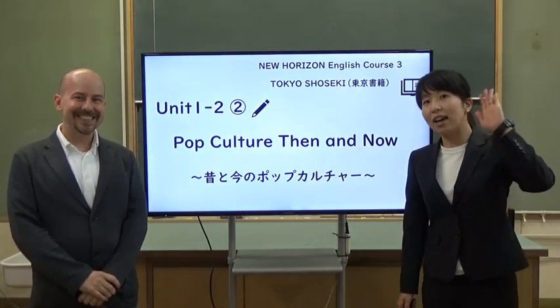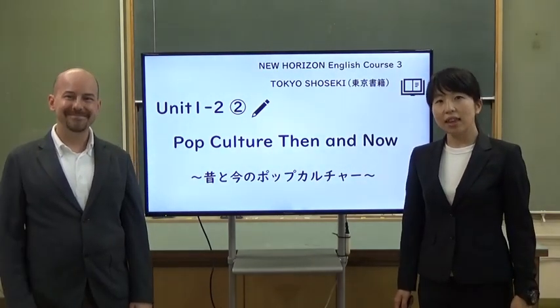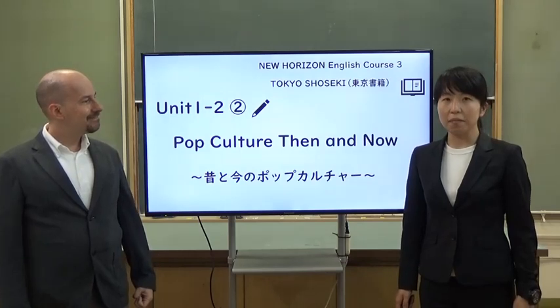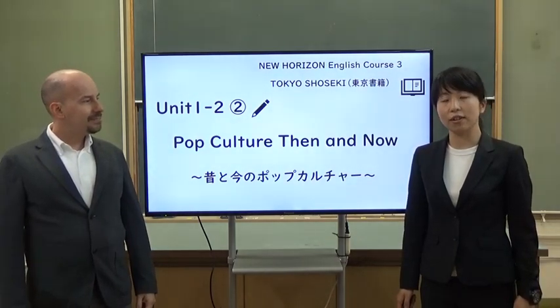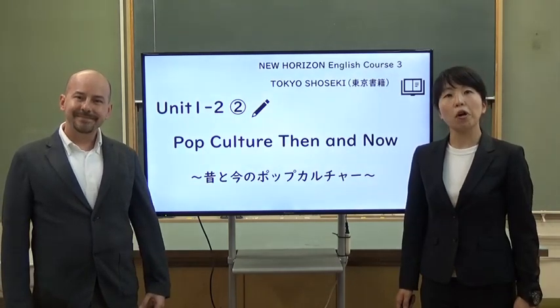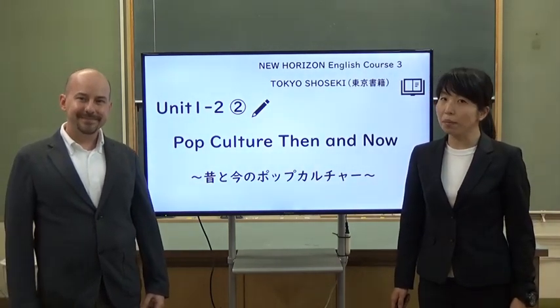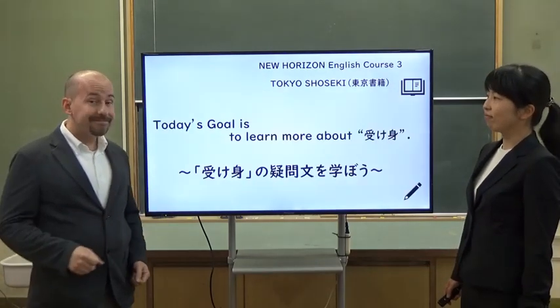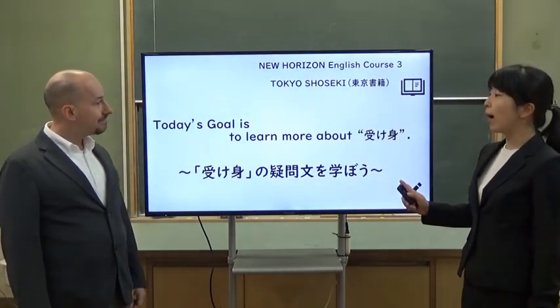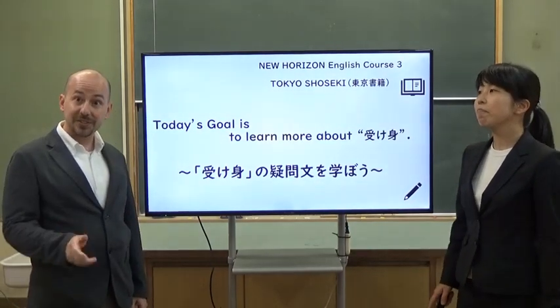Hello everyone! This is Ibaraki Online Study. This movie is for third grade junior high school students. Today, we are going to learn new grammar. Ms. Yas, what's today's goal? Today's goal is to learn more about ukemi. Let's start!